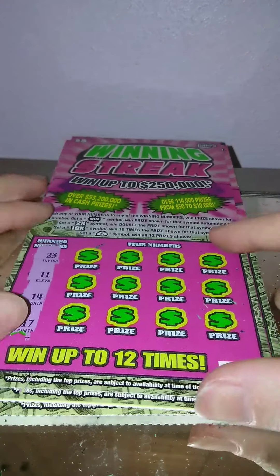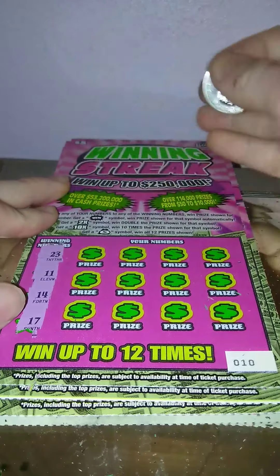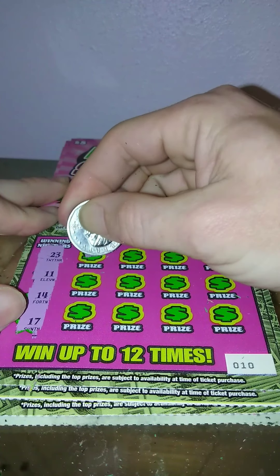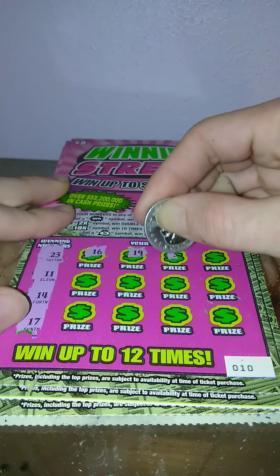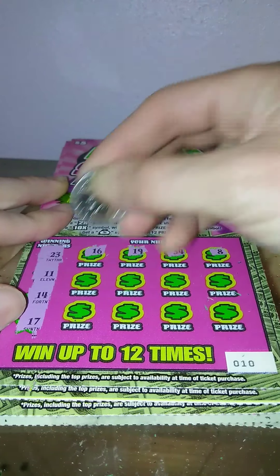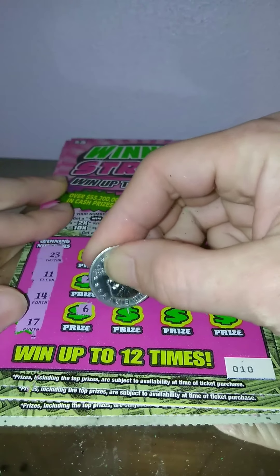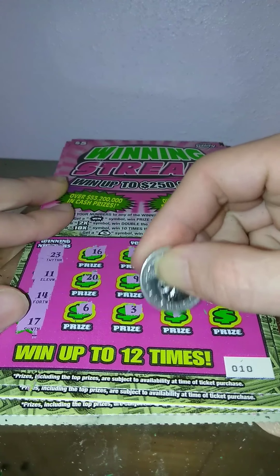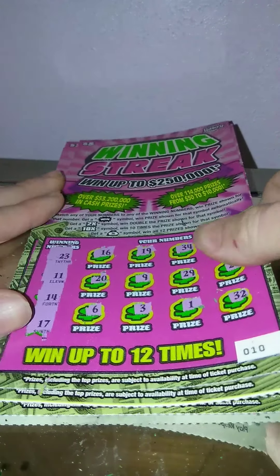Alright, ticket number 10. We're looking for 23, 11, 14, and 17. We got 16, 19, 34, 8, 20, 9, 29, 27, 11, 6, 3, 1, and 32. Nothing on that one.